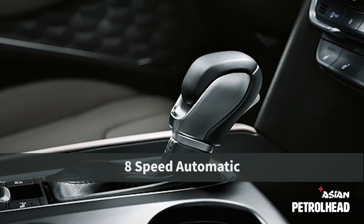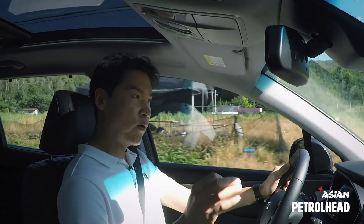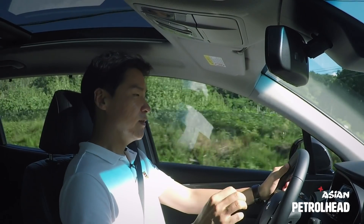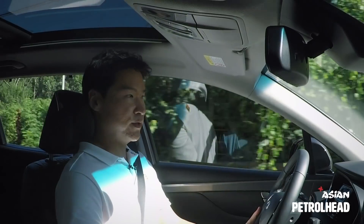The in-house developed 8-speed automatic works smoothly with the gasoline engine and always seems to know which gear to use. We noticed a few jerks during city driving, but other than that it's very smooth.